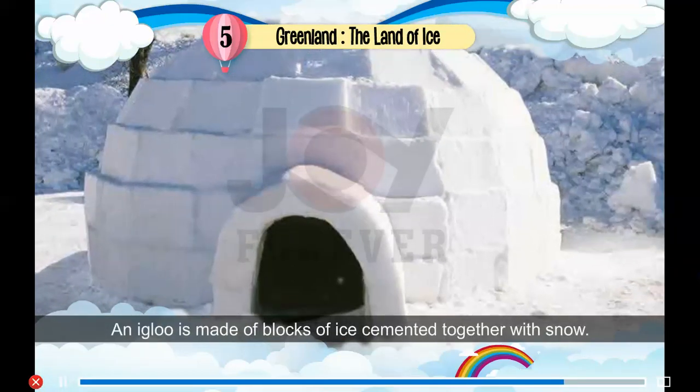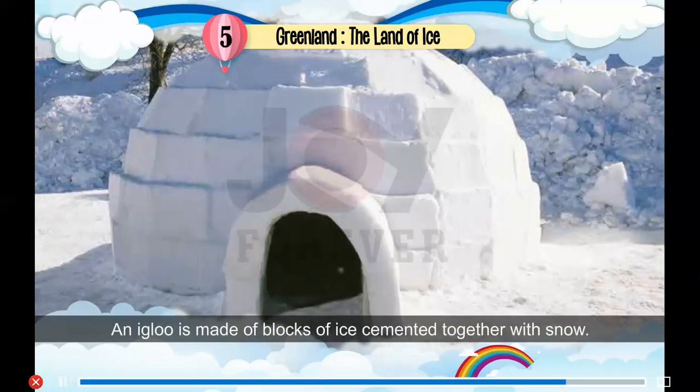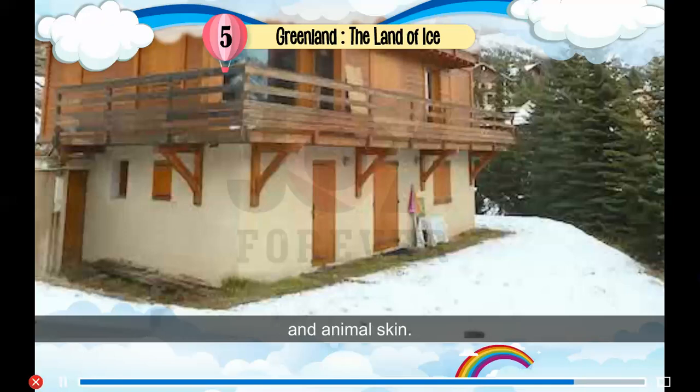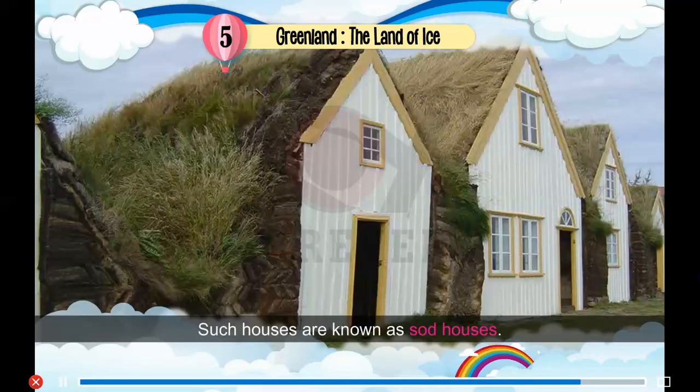The winter season is the challenging time for the Eskimos, and they display their art of building igloos. An igloo is made of blocks of ice cemented together with snow. Presently, they also build their houses using stone, wood and animal skin, using whale rib bones and grass to make the roof. Such houses are known as sod houses. In summer, the Eskimos live in skin tents called tupiks.